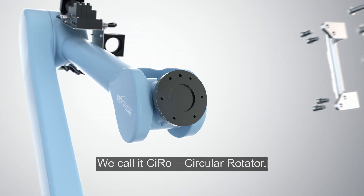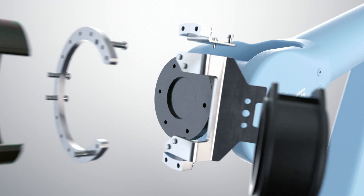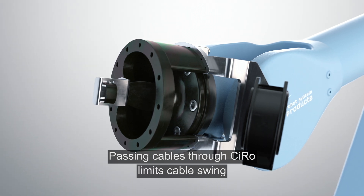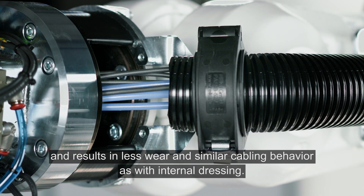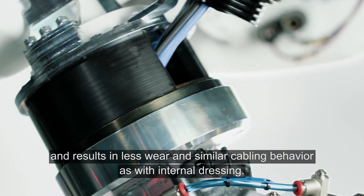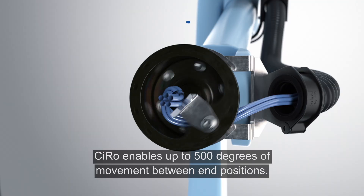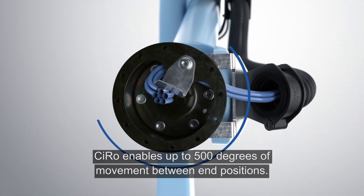We call it Syro, Circular Rotator. Passing cables through Syro limits cable swing and results in less wear and similar cabling behavior as with internal dressing. Syro enables up to 500 degrees of movement between end positions.